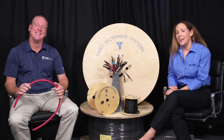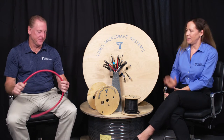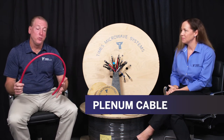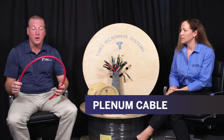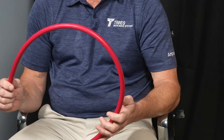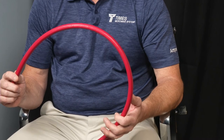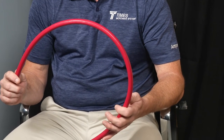We're going to talk about a new product today. This in my hand here is our new half-inch plenum cable. It's a corrugated copper design with a highly flame retardant, low smoke PVC outer jacketing.